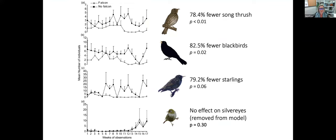We compared vineyards with falcons present against those without, looking over a growing season at how many birds of each species were found in each type of vineyard. We found that falcons had a statistically significant impact on the number of song thrushes and blackbirds. They also seemed to have a large impact on starlings, though that was non-significant — likely due to the stochasticity of the data and smaller sample sizes. We found no impact of falcons on silvereye abundance.